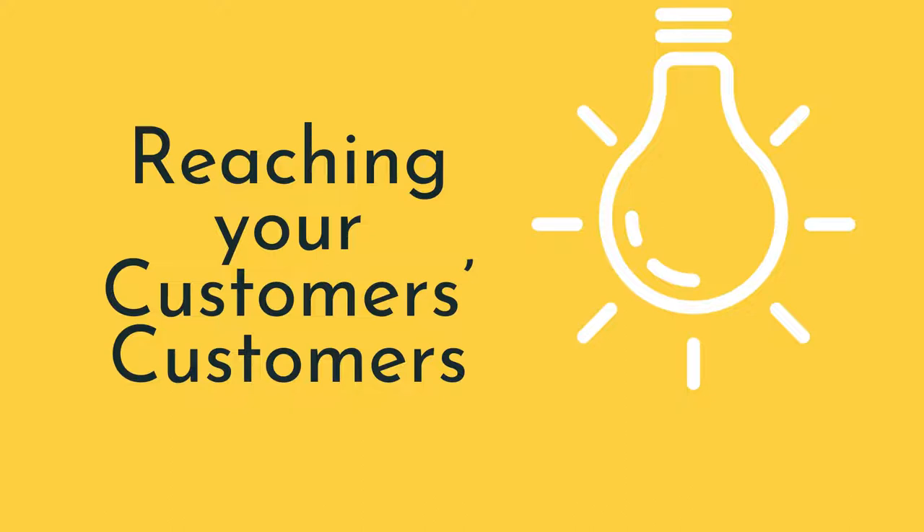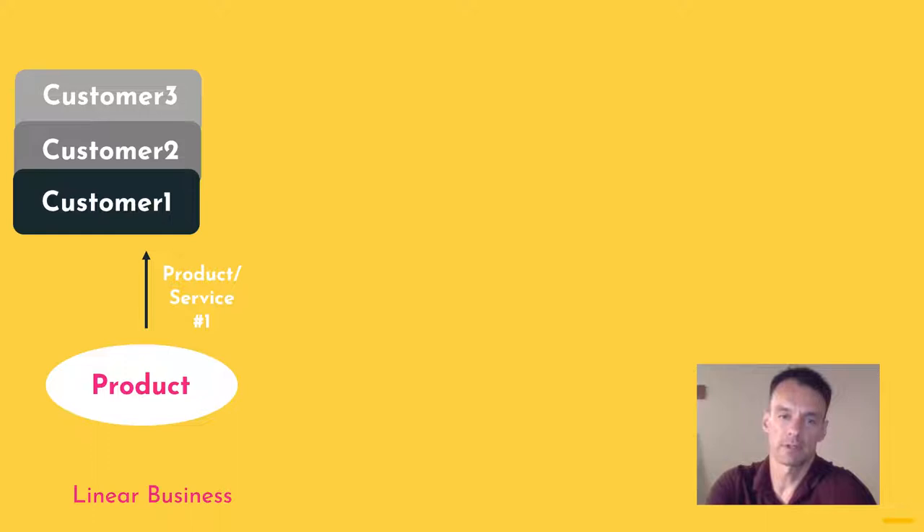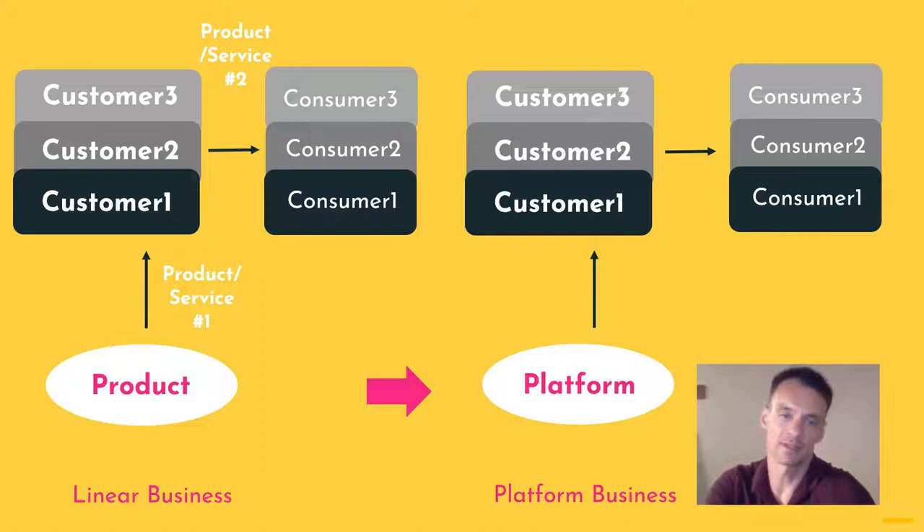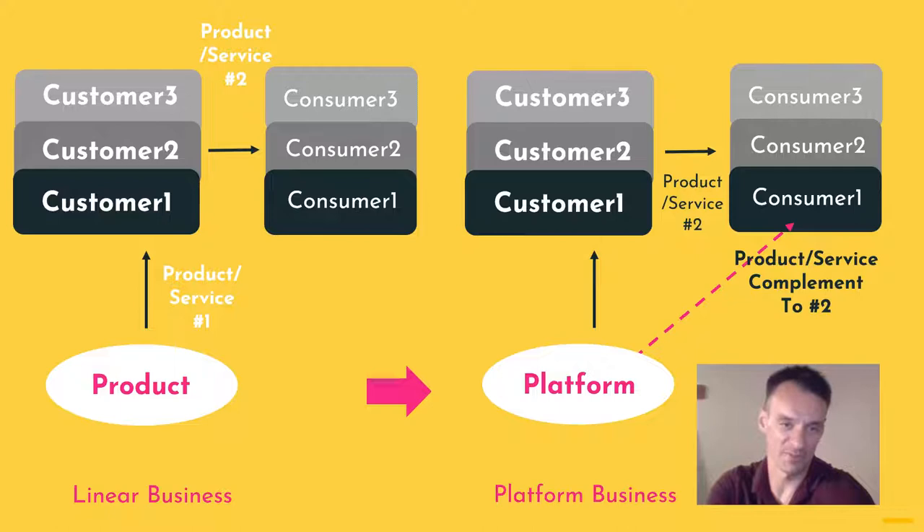This particular method typically works for B2B companies or businesses. The idea is your company has customers, and your customers have their own customers. So you're selling to your customers, and then your customers sell something else to their customers. You can become a platform by reaching out to your customers' customers and offering them something that enhances the value of the service or product you're offering to your customers.